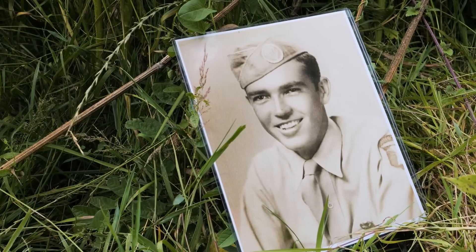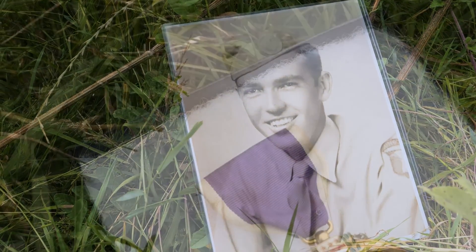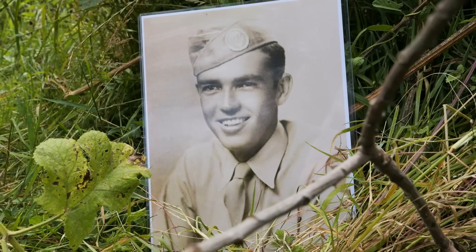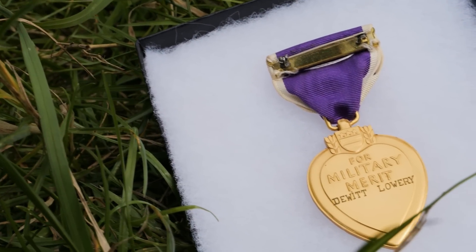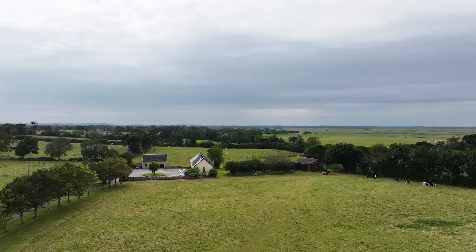He was hit in the head by German shrapnel, and that injury was so severe that it took him out of the war. His recovery took almost two years; they had to drill holes in his skull to relieve the pressure because his brain swelled. DeWitt Lowry carried the wounds of war for the rest of his life because he suffered from epilepsy after this severe wound. This is the first time I brought this out, and I thought it would be a fitting tribute to him to bring his Purple Heart near the spot where he was actually wounded.